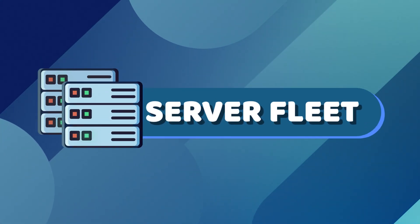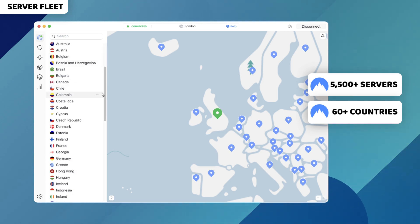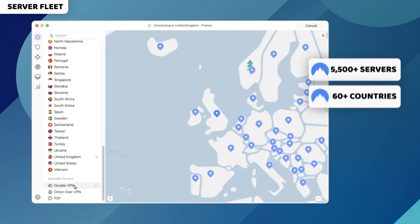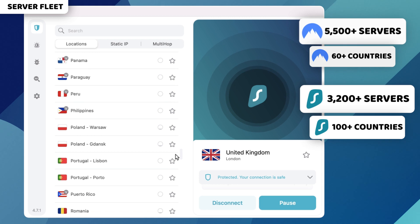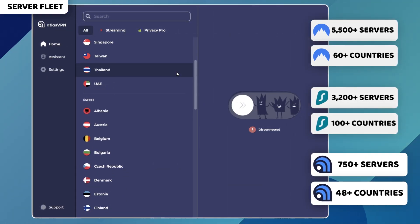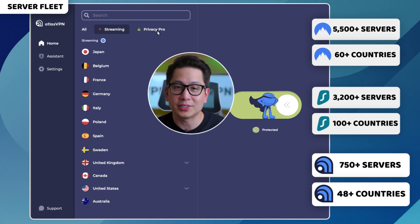Talking about servers, the best VPN for Mac users needs to have plenty of those, as they tend to get overcrowded. Looking at NordVPN, I won't be worried about that — over 5,500 servers in more than 60 countries, and I have not experienced server overcrowding so far. On the other hand, Surfshark is more impressive for a different reason. While it has fewer servers, they are spread across 100 countries — more than any other provider I've tried. Atlas VPN might look insignificant in comparison with just over 750 servers in 42 countries, but I actually didn't notice significant performance drops despite the shorter server list.